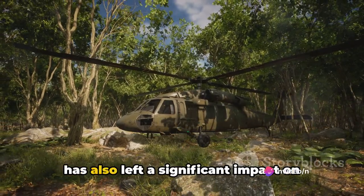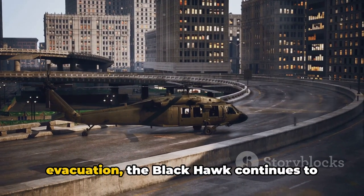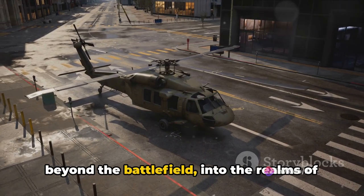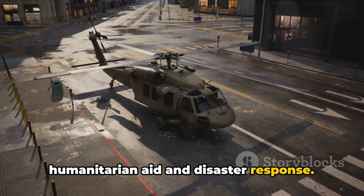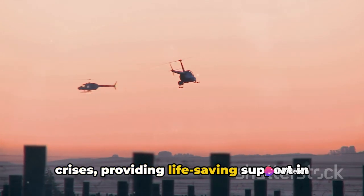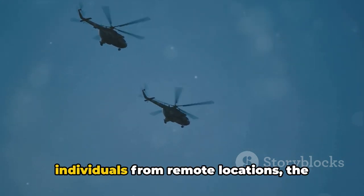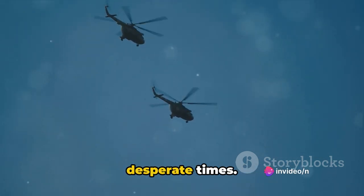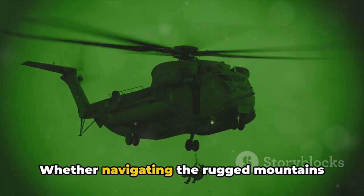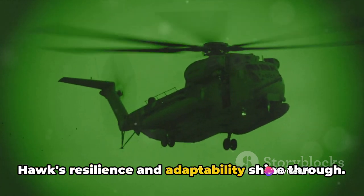Beyond the battlefield, the Blackhawk has also left a significant impact on humanitarian operations. From delivering aid to disaster-stricken areas to airlifting casualties for medical evacuation, the Blackhawk continues to prove its worth as a true versatile workhorse of the skies. Often the first on the scene during crises, it delivers vital supplies to isolated communities cut off by natural disasters and airlifts injured individuals from remote locations. Its ability to operate in challenging terrain and adverse weather conditions — whether navigating the rugged mountains of Afghanistan or braving wildfire-ravaged forests — sets it apart.